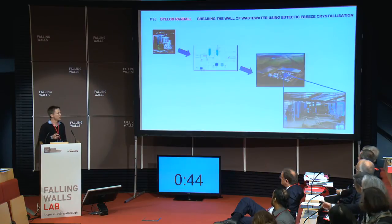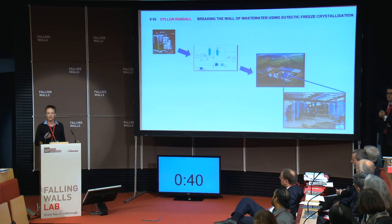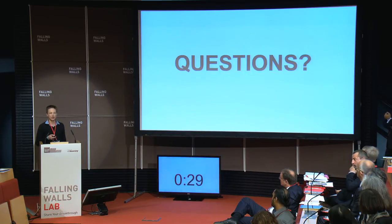So how much does this actually cost? Well, the estimation is that it's around 0.7 euros to produce 1,000 liters of good quality drinking water. Now, this estimation does not take into account the potential profits that could be made from the sale of these salts.